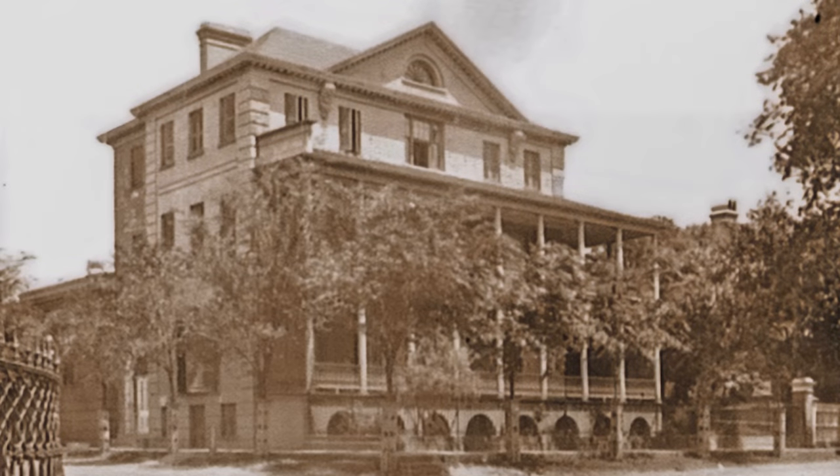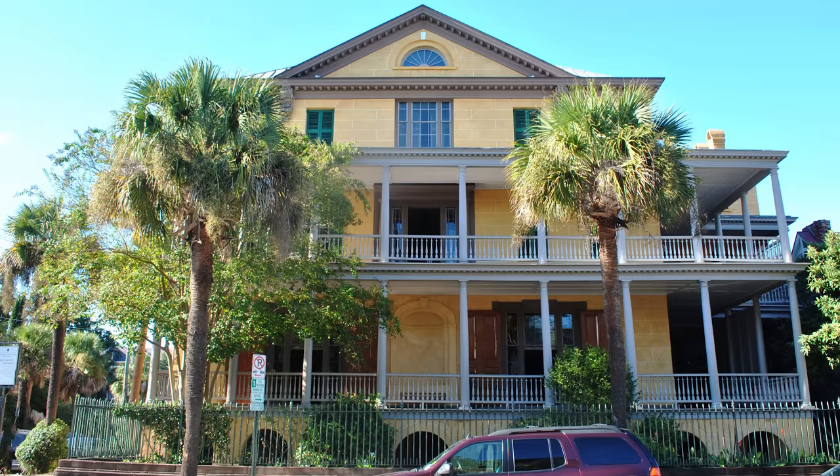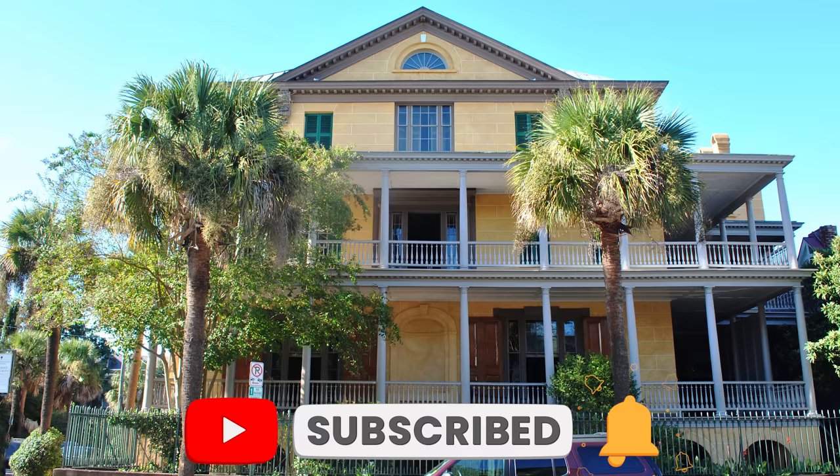When we imagine old plantations in the south, we might picture expansive lands, but not all of them look like this. Hi everyone, Ken here, welcome to This House. Today we are taking a look at an urban plantation in Charleston, South Carolina. Make sure to hit that subscribe button so you never miss an exciting episode of This House.